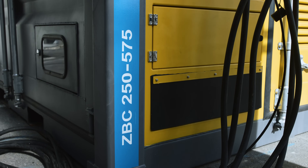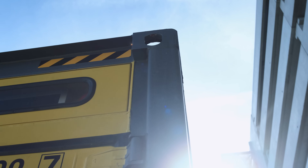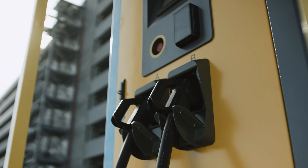When the energy system recognizes there is a request for power, these battery packs get an instruction that they need to start discharging and give this power back to specific operations, whether it's charging of vehicles or whether it's other types of operations here on site.